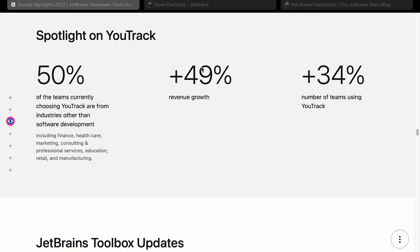Spotlight on YouTrack — YouTrack is their JIRA alternative, I suppose. Here's an interesting metric: 50% of the teams currently choosing YouTrack are from industries other than software development. I always think of JetBrains as one of the most software developer-focused companies in the world, so that's quite an interesting metric — it means they can expand out and grow their business outside of software development.